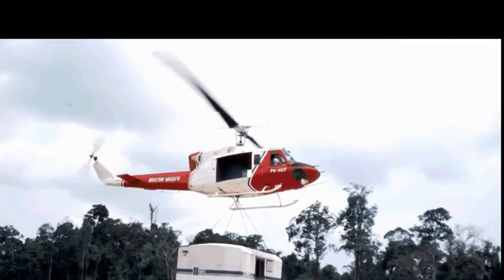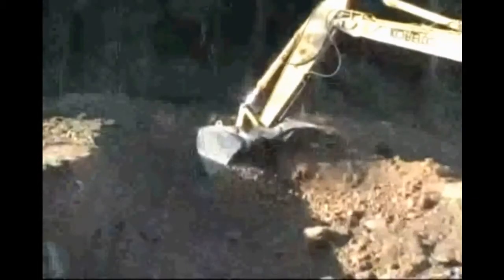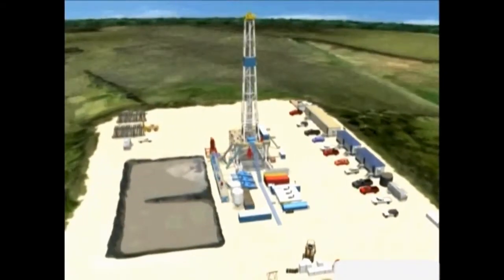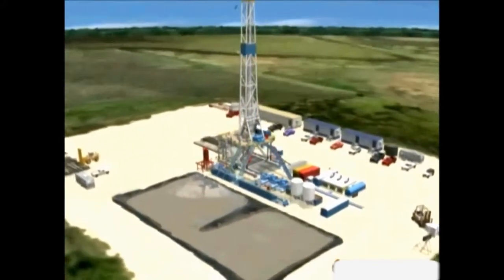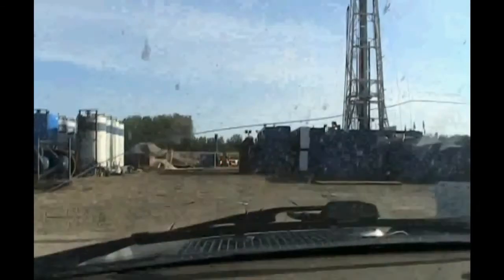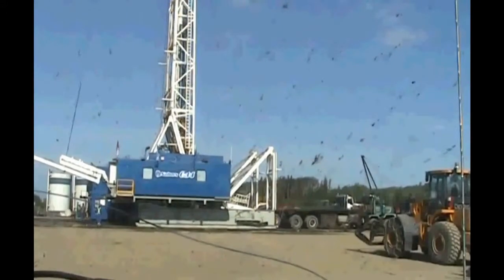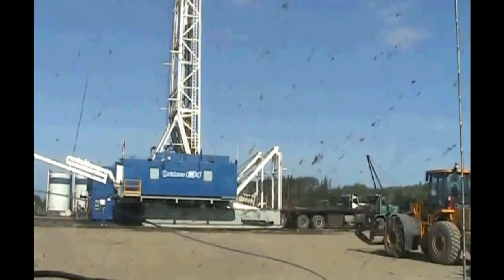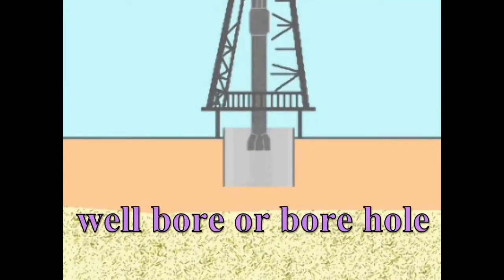Let's look at how either type of land rig is erected on location. First, an operation known as building the pad is initiated. Where the ground is dry, it is leveled by a bulldozer and then shallow earthen pits are dug and lined with plastic. In muddier locations, gravel, shell or other hard material like concrete is laid over the ground, and in very wet conditions, wooden boards may have to be laid. Once the site has been prepared, the rig can be moved into position over the projected drilling location in preparation for spudding in. The hole once breached in spudding in is known as the well bore or the bore hole.